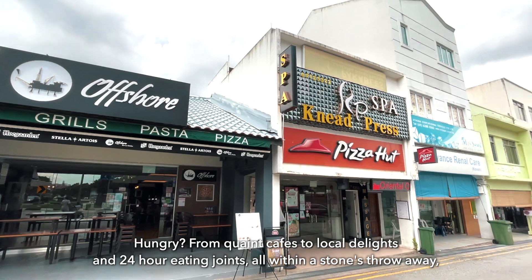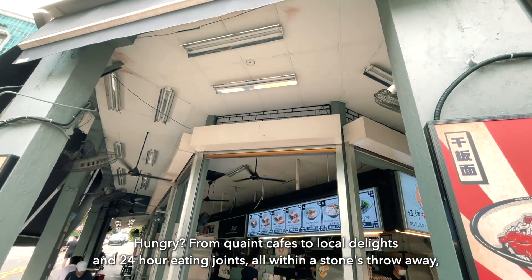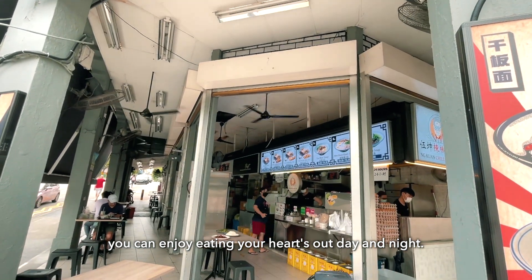Hungry? From quaint cafes to local delights and 24-hour eating joints, all within a stone's throw away, you can enjoy eating your hearts out day and night.